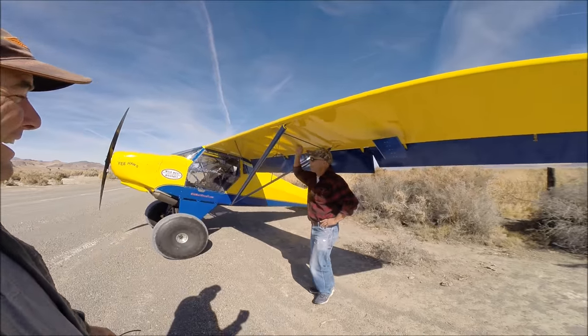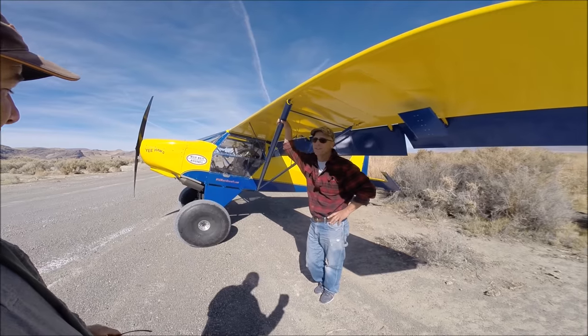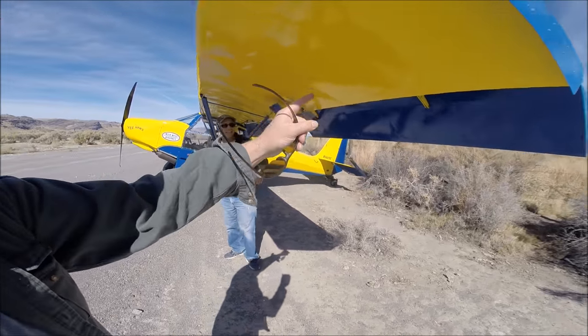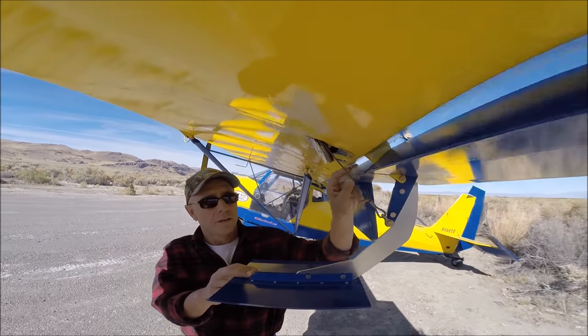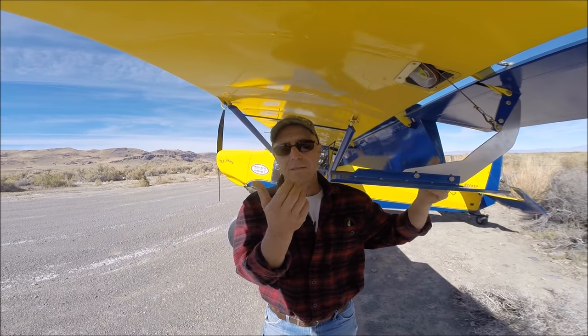This is Yeehaw 5 — his fifth Highlander and one Super Stol. In this iteration he's got the extended wings, the ailerons and flaps extended to match, and he changed the shape of the front of the aileron. The spade — he likes it. It's not necessary, but it's nice.